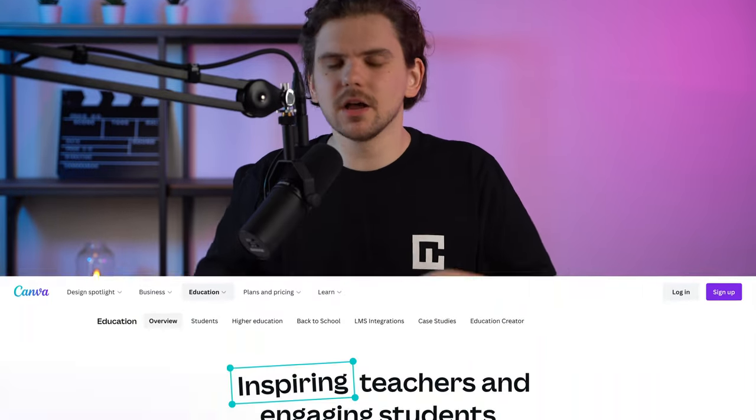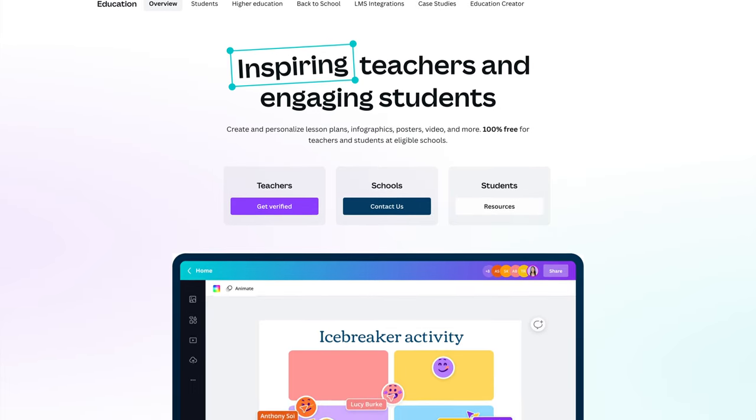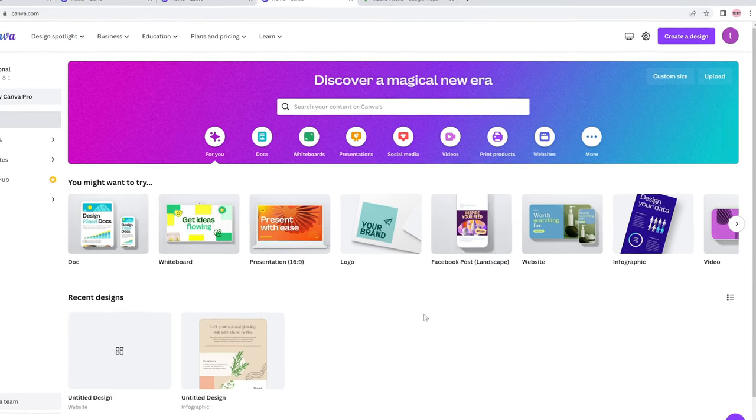One thing I have to give to the Canva website builder — it supports education. If you're a student or a teacher, you can get the premium version of Canva to create more engaging lessons or presentations. For the next part of this video, let's look at how you go about building a Canva website.